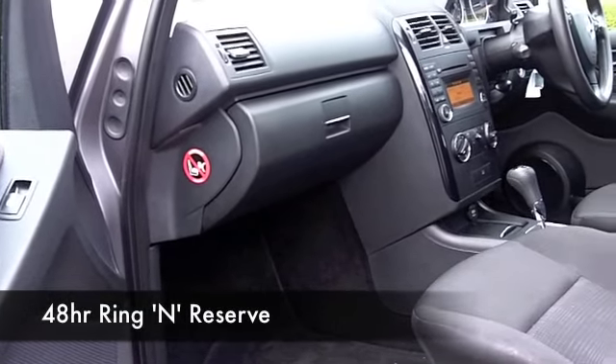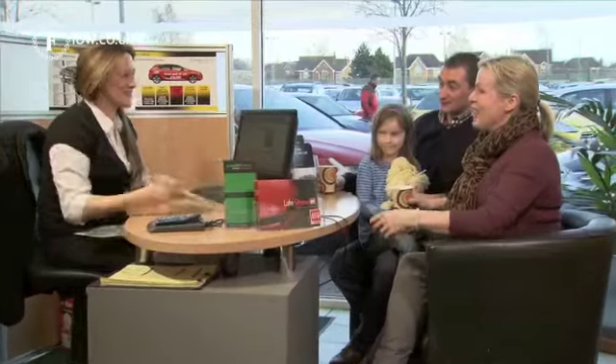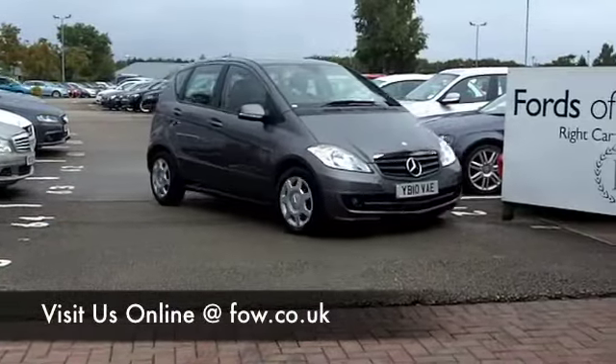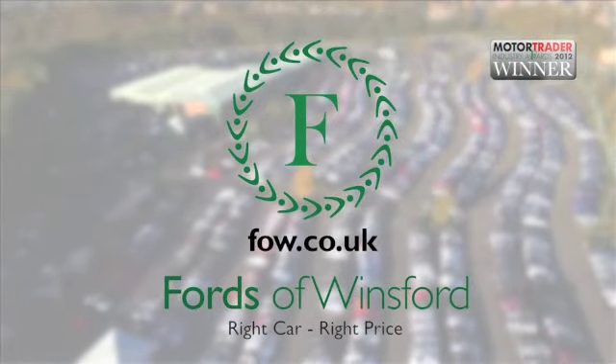Why not ring and reserve? We can hold it for you for up to 48 hours until you can get here. Bring your licence with you — you can have a test drive. And don't forget, part exchange, no problem. Come and discover this great car for yourself at Fords of Winsford.